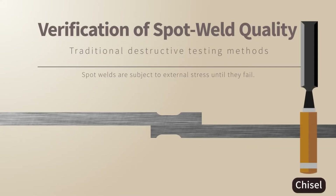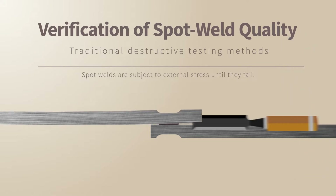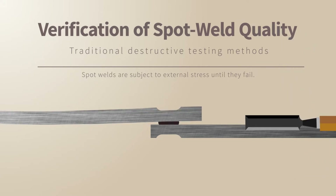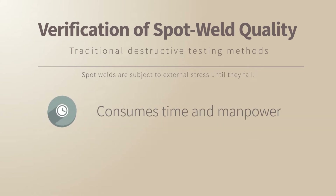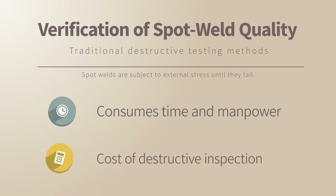Traditionally, the quality of spot welds was confirmed by destructive testing such as cold chisel tests. Products were removed from manufacturing lines and subjected to stress testing to failure. It took time, human resources, and there was always the cost of scrapped test products.